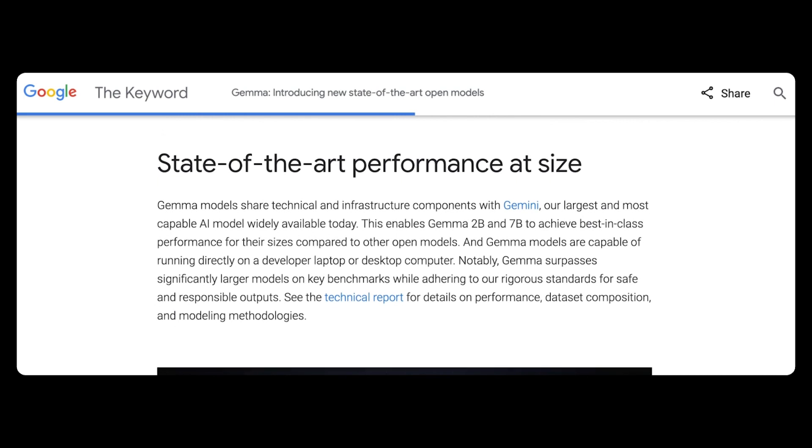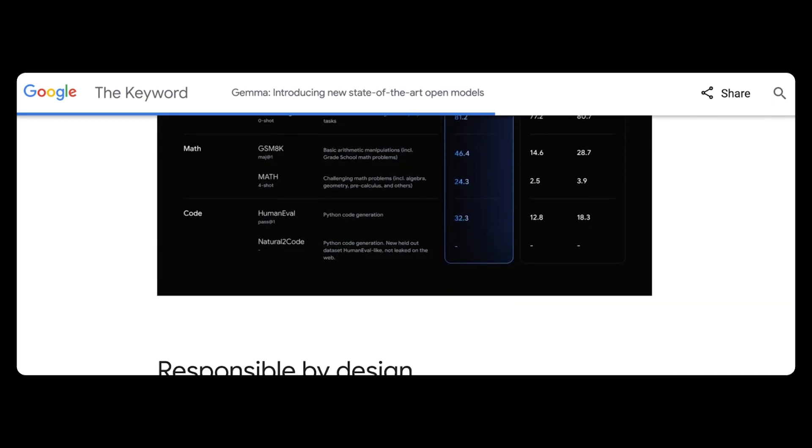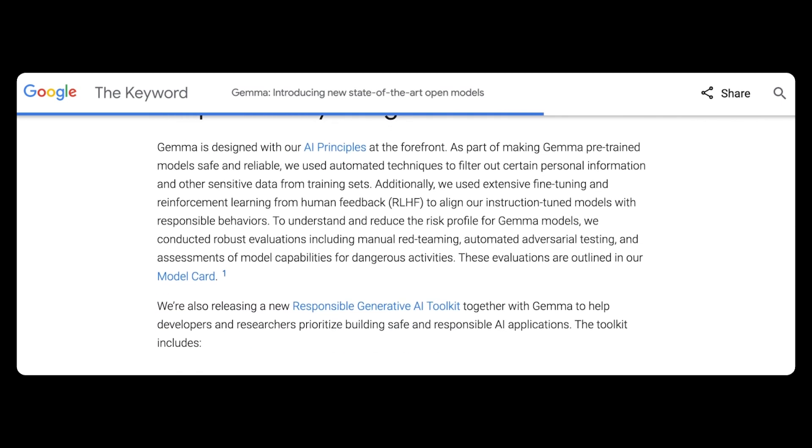Quoting The Verge: while Gemini is a big closed AI model that directly competes with and is nearly as powerful as OpenAI's ChatGPT, the lightweight Gemma will likely be suitable for smaller tasks like simple chatbots or summarizations. But what these models lack in complication, they make up for in speed and cost of use.